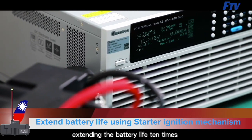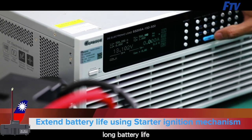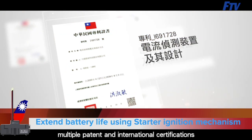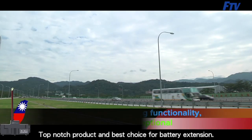Extending battery life 10 times is the biggest advantage for users. Long battery life means users don't have to replace batteries frequently, saving time and money. Multiple patents and international certifications make this a top-notch product and the best choice for battery extension.